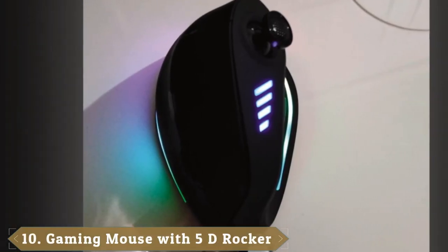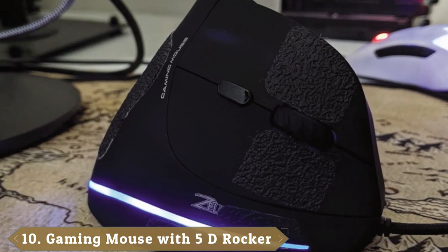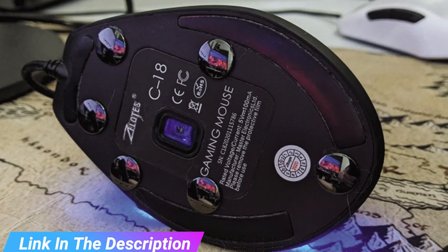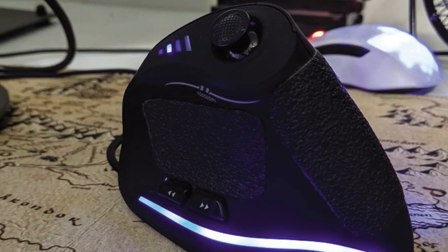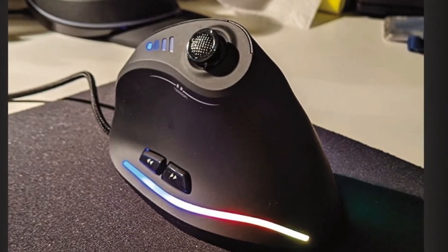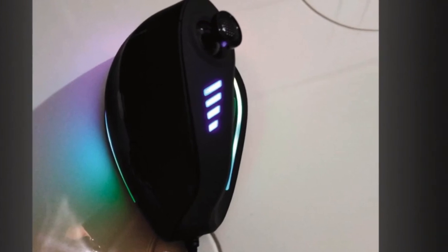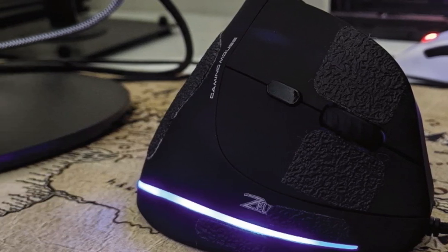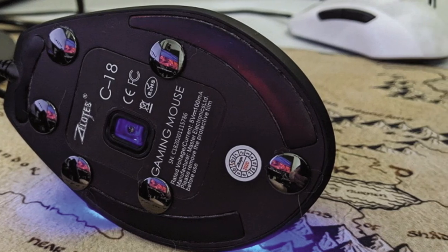Finally, number ten is the Gaming Mouse with 5D Rocker, an ergonomic vertical mouse. Based on ergonomics, it effectively reduces wrist strain and muscle pain through a natural handshake gripping style — an optimal solution for wrist pain, shoulder fatigue, carpal tunnel syndrome, and tendonitis. The integrated five-direction rocker helps gamers achieve their best performance; one rocker equals five keys controlling front, rear, left, right, and down-pressure operations. Adapted to FPS, MOBA, MMO, and other game types. Intelligent macro function allows users to customize all 11 buttons via the attached software. Programmable data is saved in the mouse — no reset needed when plugging into a new computer.